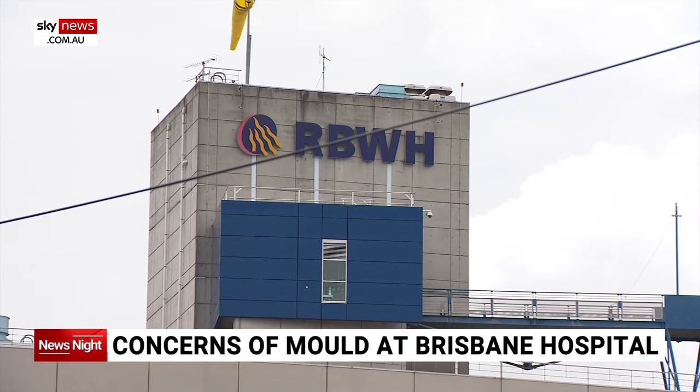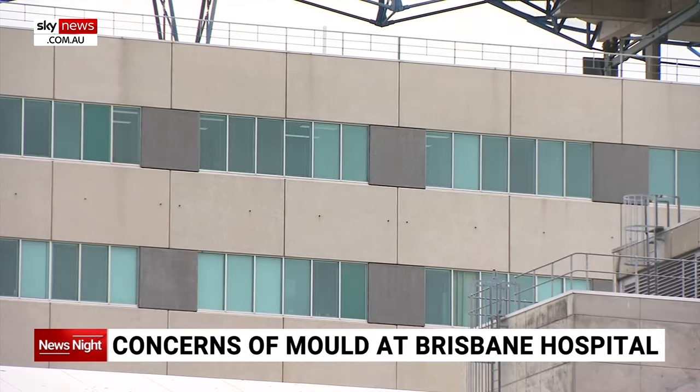A Queensland Health spokesperson says the mould is believed to have been caused by ongoing rain and humidity. Queensland Premier Stephen Miles confirms the mouldy panels are being replaced, acknowledging that the current wet weather makes containing mould challenging.